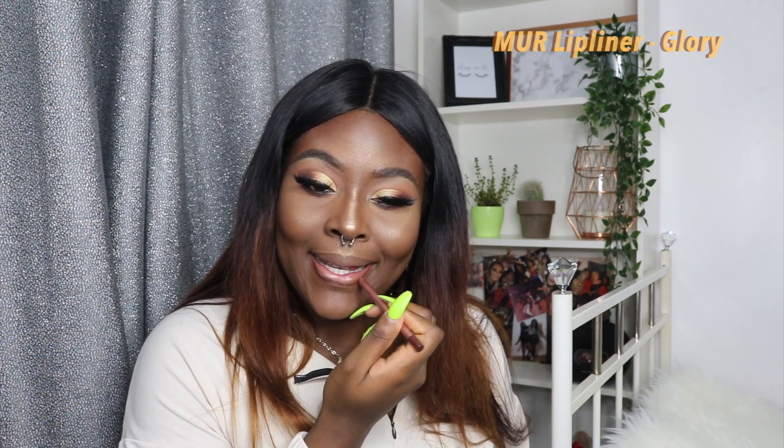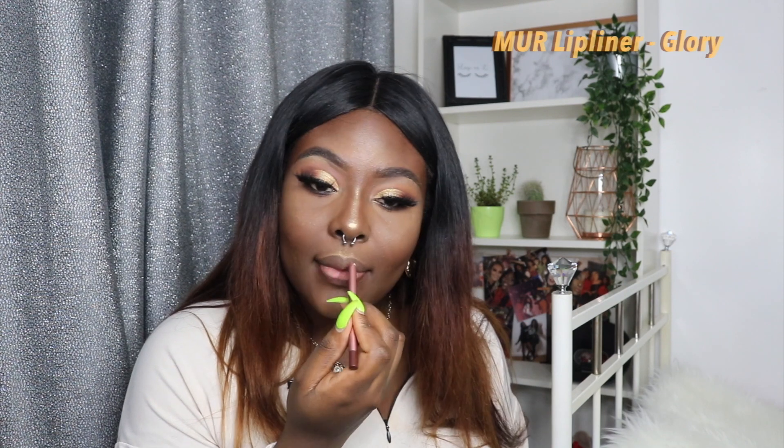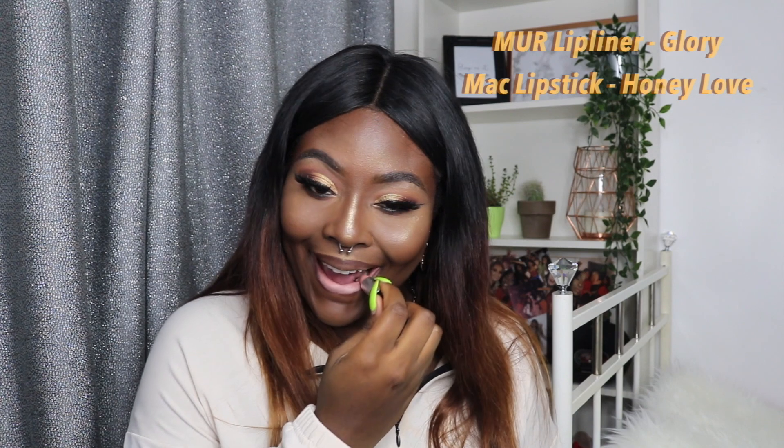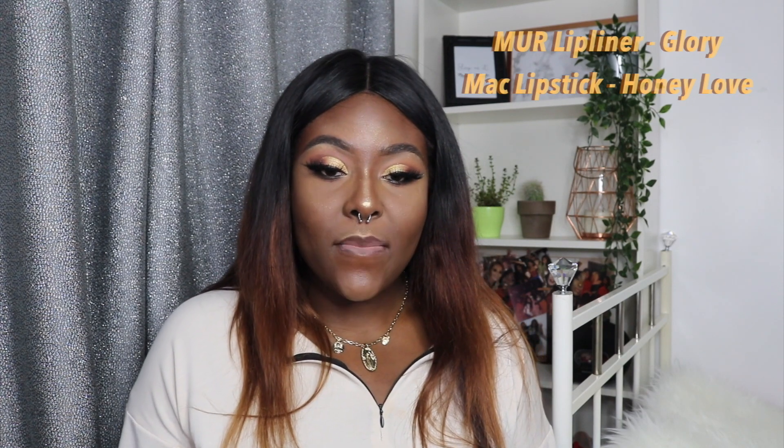I'm going with the Makeup Revolution lip liner in Berry, and I'm going with the MAC lipstick in Honey Love.